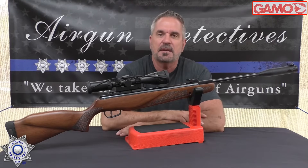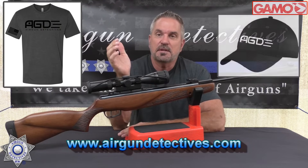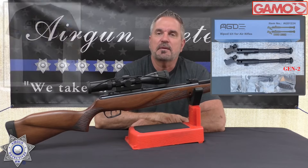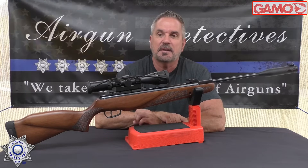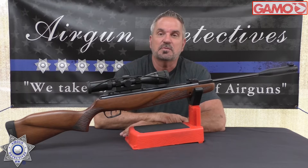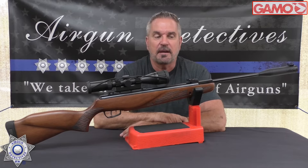Also check out my website, www.airgundetectives.com. On that site I've got various t-shirts, hats, my generation 2 bipods, and I also have a temporary supply of little silhouette targets — they're much nicer than the competition's. I also have a lot of my inventory that I'm liquidating, so check that out as well because usually I only have one of everything and when it's gone, it's gone.